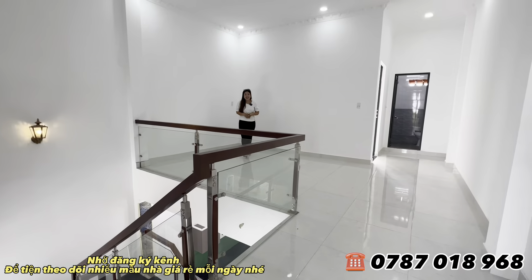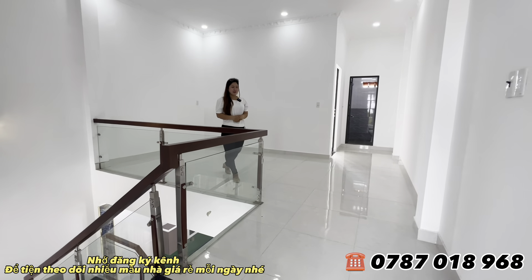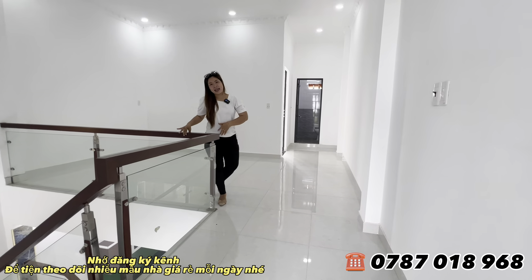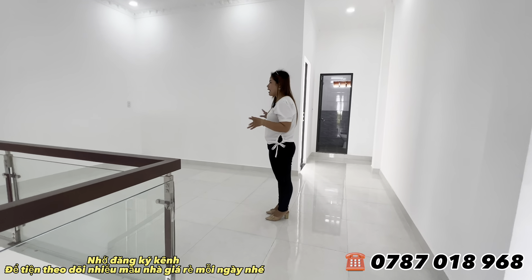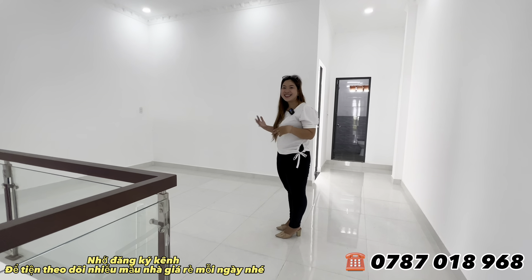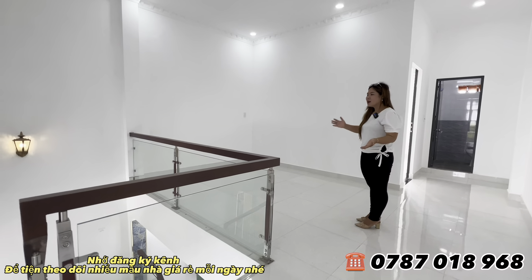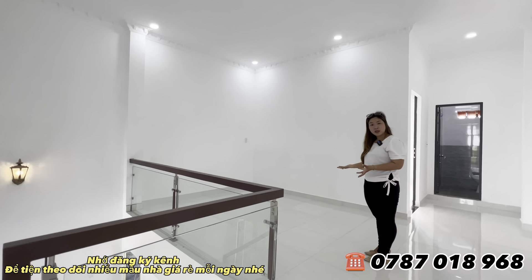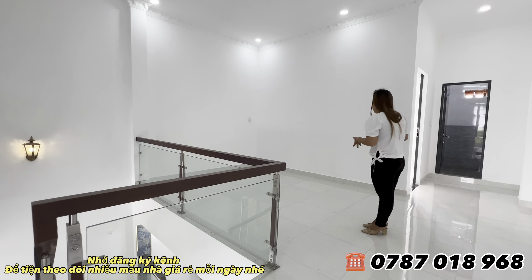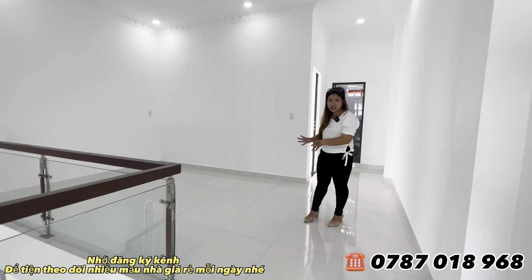Hiện tại Hương đã có mặt ở tầng cao của ngôi nhà. Ở không gian này bên đơn vị Hương làm cho mình 1 không gian trống, có thể làm phòng sách hoặc phòng thờ tùy theo mỗi gia đình. Phòng sách cho con em học rất tiện, hoặc làm phòng thờ ông bà tổ tiên. Trên đây có 2 phòng, cộng với không gian này là tổng 3 phòng.